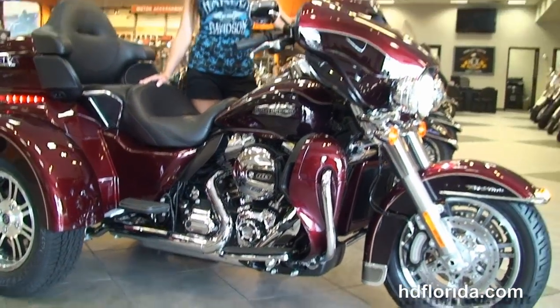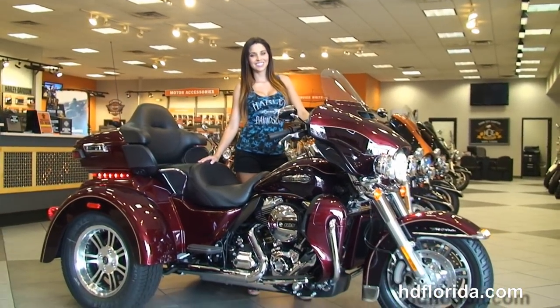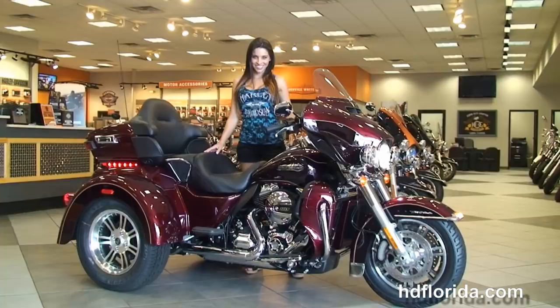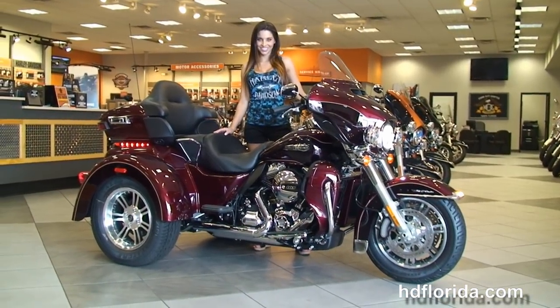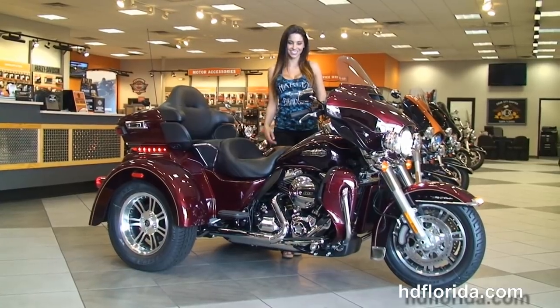It's in stock and ready for immediate delivery, carries a two-year limited mileage warranty that can be extended out to five years. On top of that, we finance new Harley-Davidsons up to 84 months. Be sure to ask about our fly and ride program. Steve's gonna fire it up for us real quick.